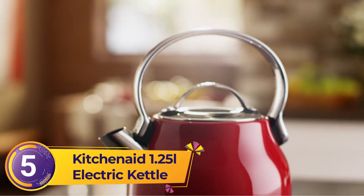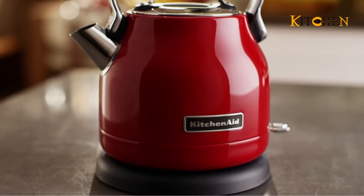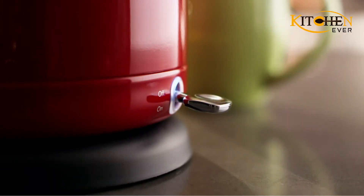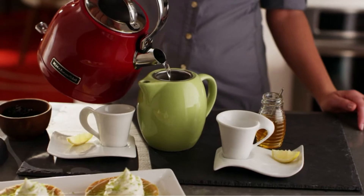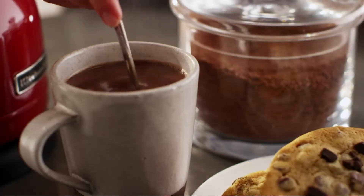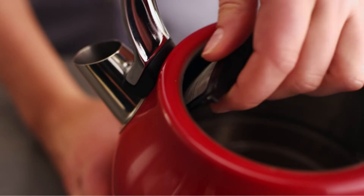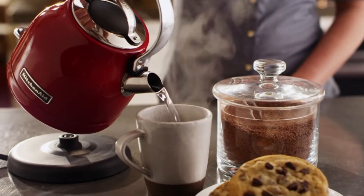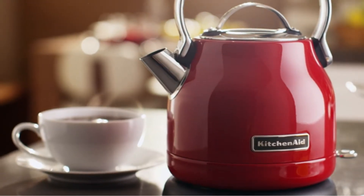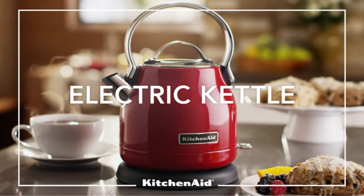Built to last, with a design that will look good on the counter or table, this electric tea kettle holds 1.25L of water and heats it in under 5 minutes. It has a removable base, and the on-off switch has a lead light for easy visibility. The body is stainless steel and comes in red, black, pistachio, or brushed stainless steel. The handle is smooth aluminum that's easy to hold and makes pouring easy. There's a removable limescale filter in the pouring spout for folks with hard water, and the removable lid has a wide opening for easy cleaning.